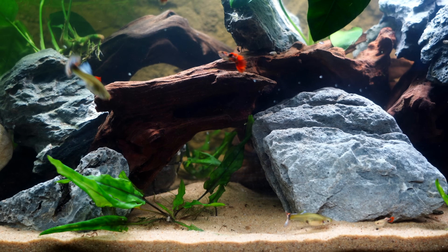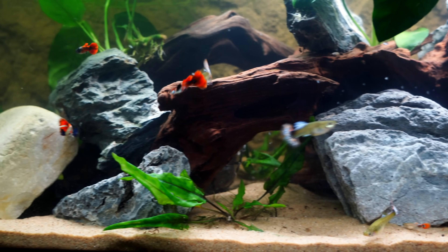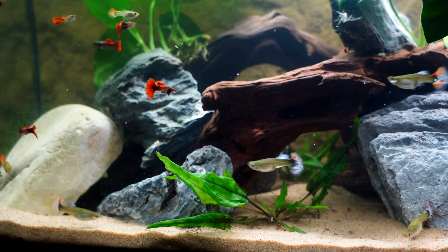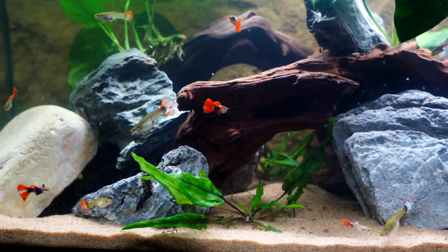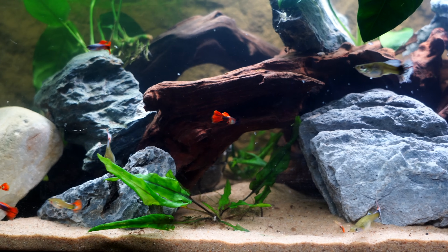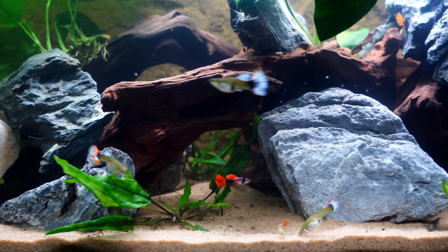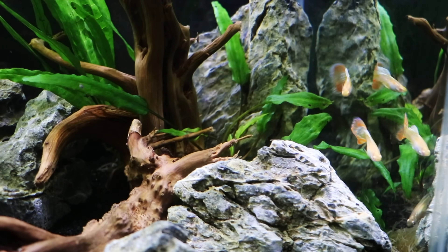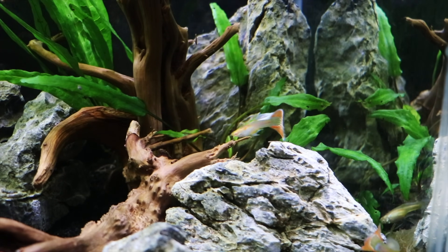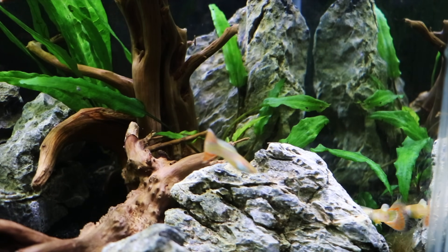One of the reasons why guppies are so popular is they're peaceful. Generally speaking, they more or less keep to themselves. Males can be a little bit hard on one another at times, and males will sometimes harass females a little bit for breeding. But for the most part, these are a peaceful community fish that are going to often give you around two to five years of great enjoyment.